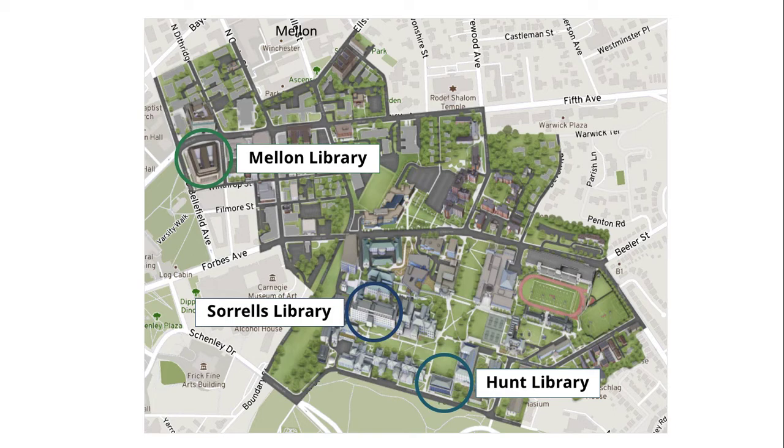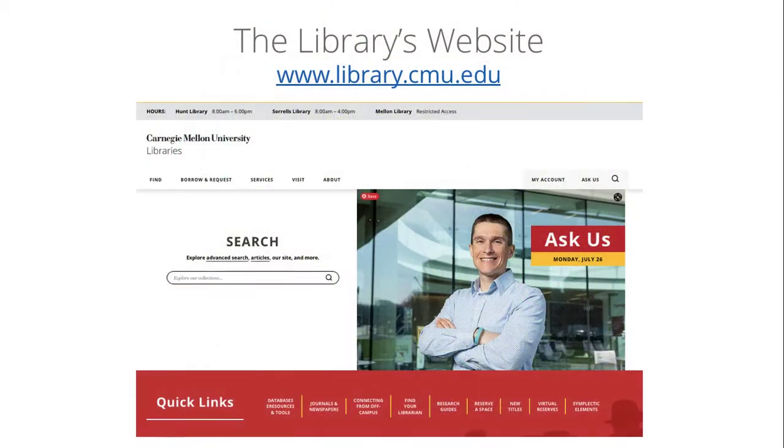There are three physical library locations at the Pittsburgh campus. Hunt Library houses the physical collections for social sciences and humanities. There are many options for study and collaboration space for those studying in Pittsburgh, but everyone studying at CMU around the globe will be able to access our collections of e-books, journals, articles, and more online through our library website.